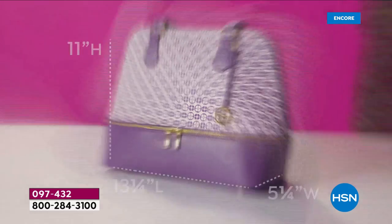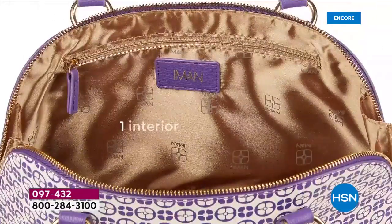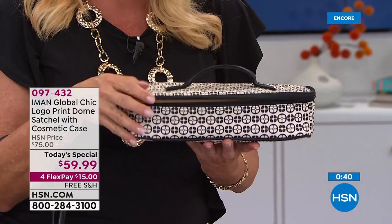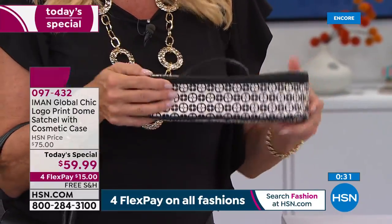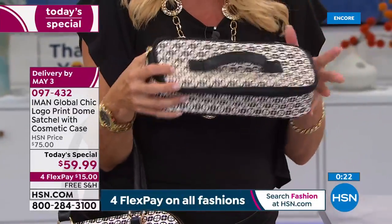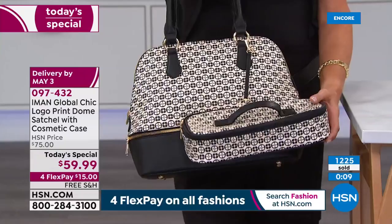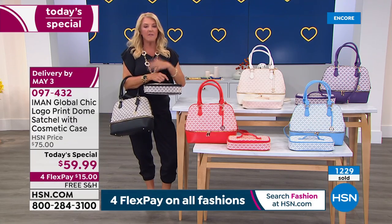The bag is 11 inches high, 13 and a quarter inches long, 5 inches wide. The zippers open and close smooth as silk — quality without spending a fortune. Iman's pet peeve is a small, cheap cosmetic bag. This cosmetic bag is amazing — whether it goes in the bathroom drawer or you take it on that weekend trip. First time ever Iman has done this combination. And remember, Iman does not repeat her today's specials — think of them as limited editions. When they're sold out, they're done.